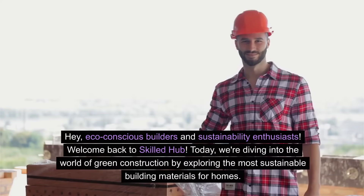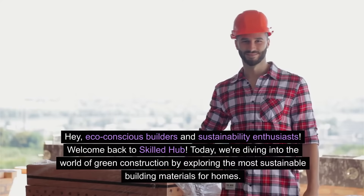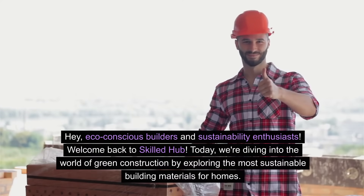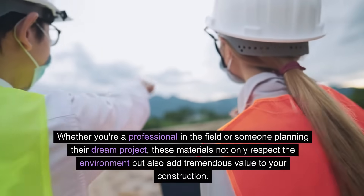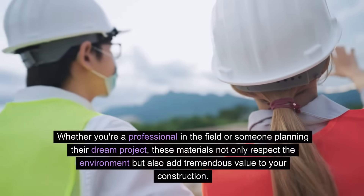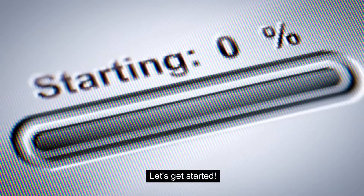Hey eco-conscious builders and sustainability enthusiasts, welcome back to Skilled Hub! Today we're diving into the world of green construction by exploring the most sustainable building materials for homes. Whether you're a professional in the field or someone planning their dream project, these materials not only respect the environment but also add tremendous value to your construction. Let's get started.